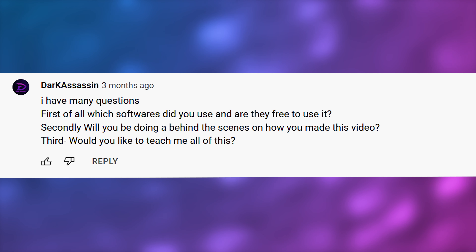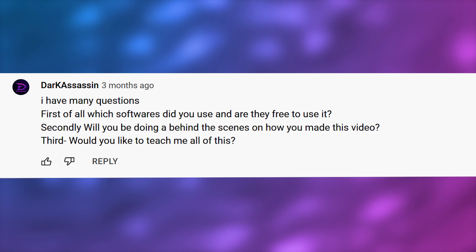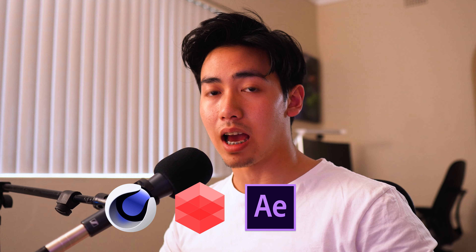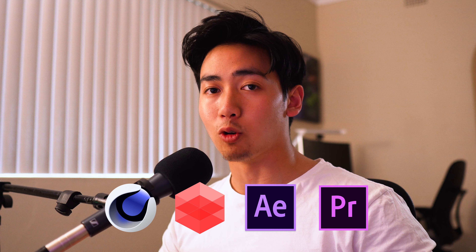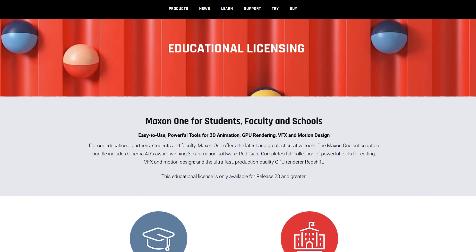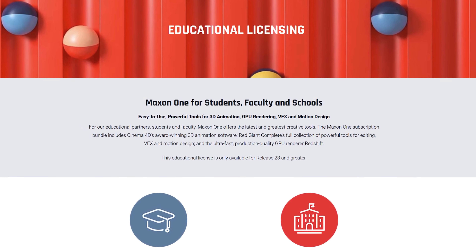Dark Assassin has many questions. First, which softwares did you use and are they free? So I used Maxon Cinema 4D for my 3D, Redshift for rendering, Adobe After Effects for compositing, and Premiere Pro for my final edit. They are not free to use, unfortunately, but Cinema 4D has a student license if you are at high school or uni, so that is an option to start learning, and that's what I did.